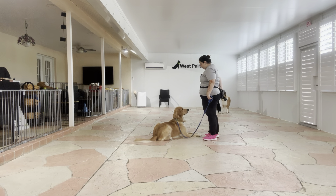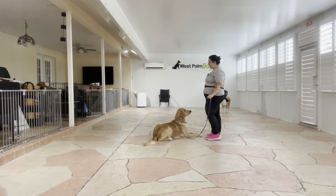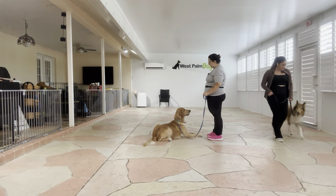Buddy. Down. Yes. I'm going to go ahead and treat and then ask for a stay. Stay. And now Jasmine is going to start walking around us.